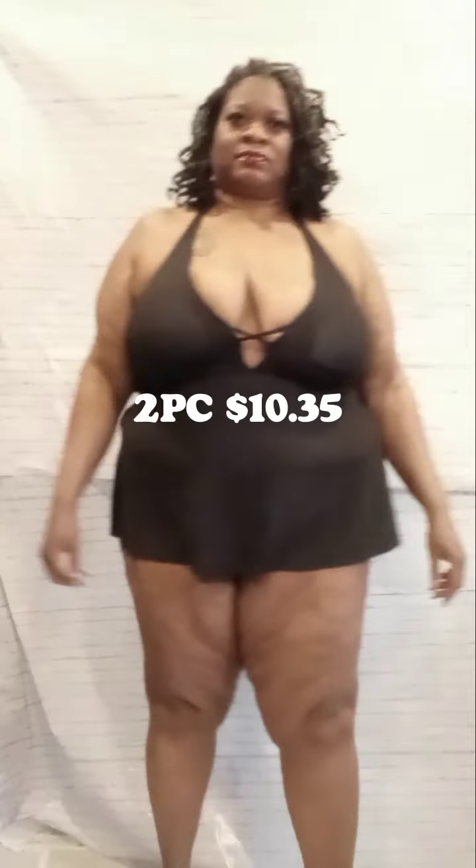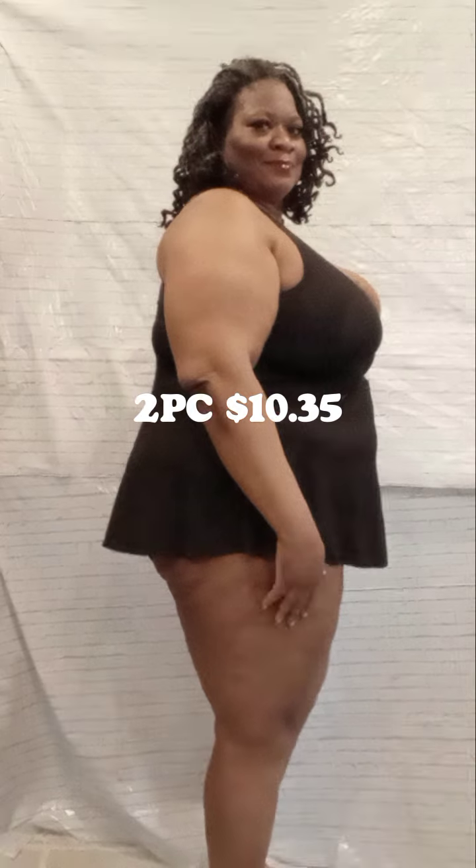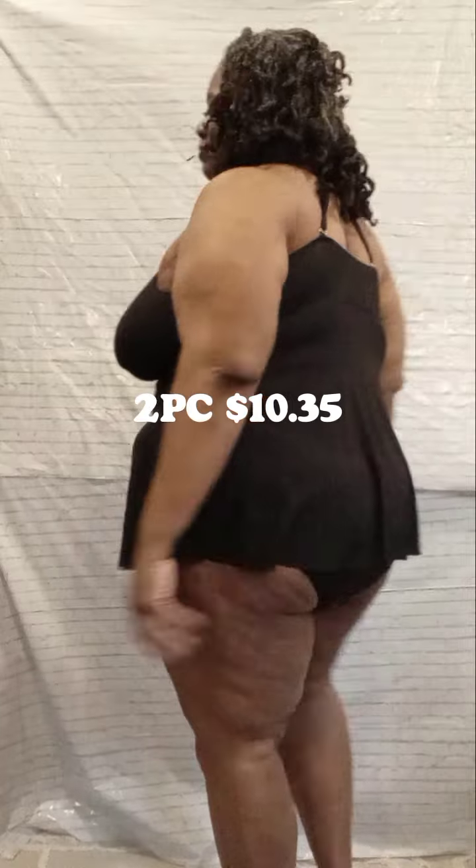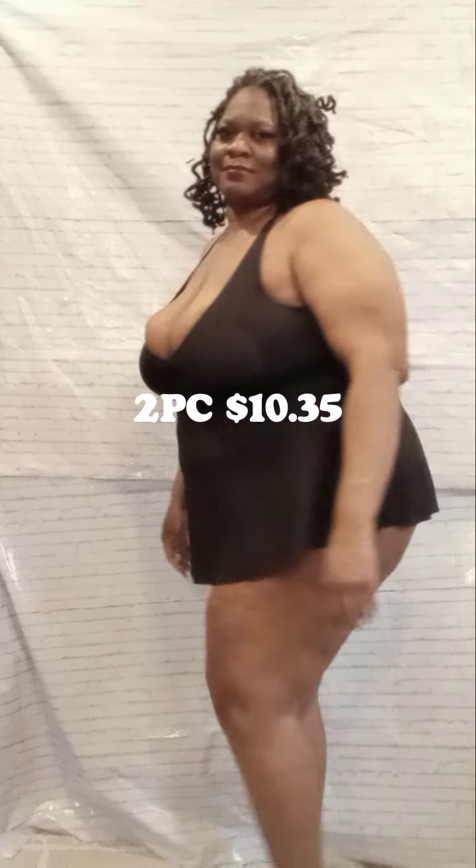Okay, so I'm about to try on this black swimming suit — it's a two-piece with the bottoms under it. Flip it up so you guys can see. I'm gonna have the prices in the description so you can see how much everything costed. 3X feels real good, got breast support.